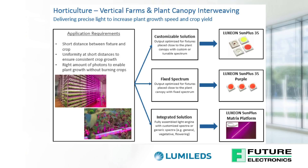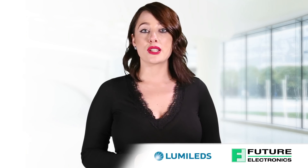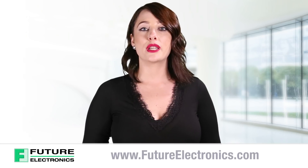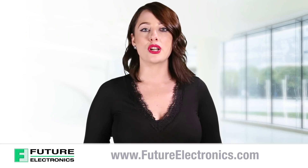In summary, Lumiled's Luxion Sun Plus Series LEDs are created with one market in mind, and this is horticulture. Now you understand how the Luxion Sun Plus Series will allow growers to deploy optimal growing conditions for their crops. To view the product list or to purchase these products for your application, visit our website at www.futureelectronics.com.